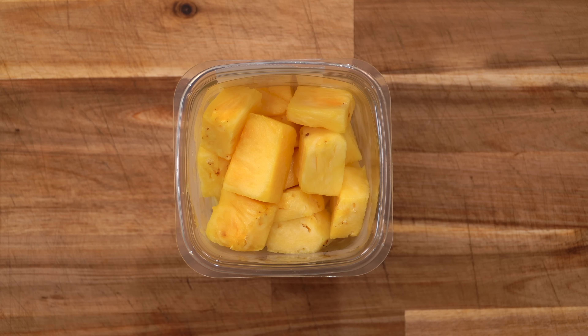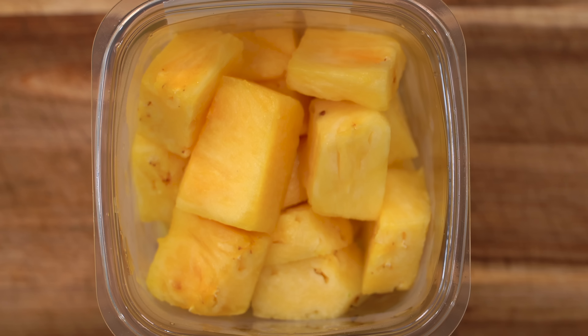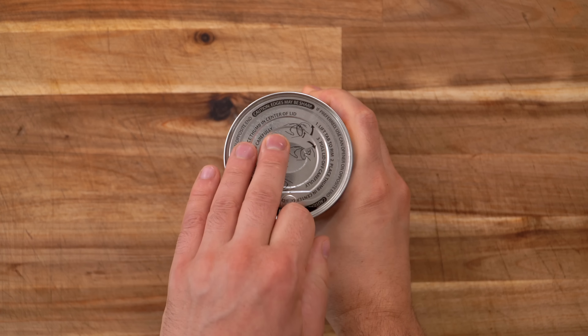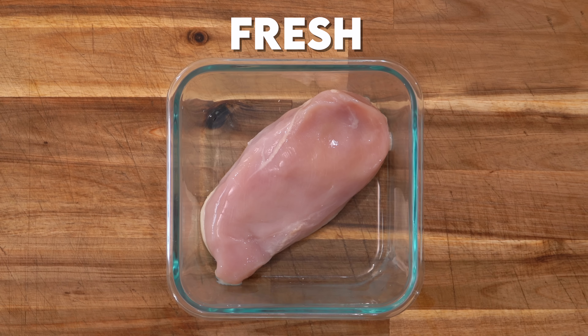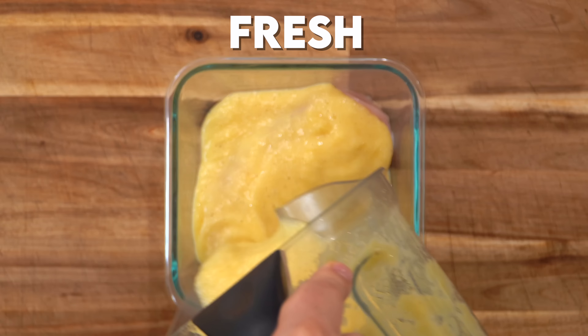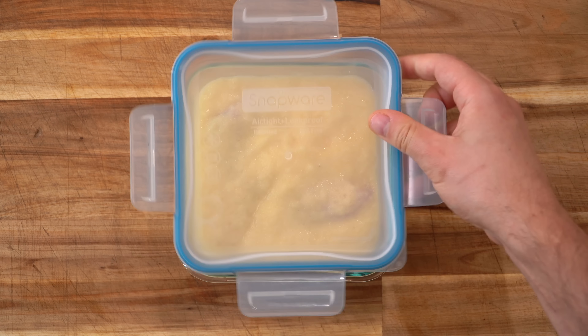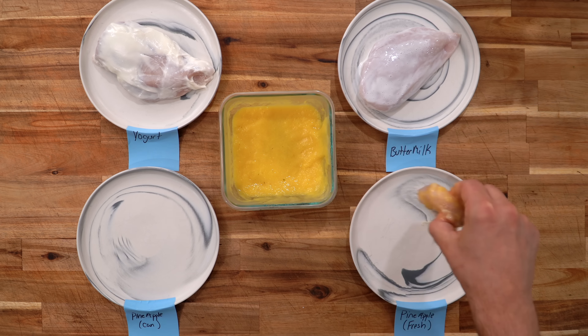Our next tenderizing ingredient is pineapple, which contains a mixture of two enzymes called bromelain that help break down the protein within the chicken. They target the connective proteins called collagen and break them down into shorter segments, weakening the structure of the meat and making it more tender. There's a catch though — this only works with fresh pineapple. The process of canning pineapple juice actually kills that bromelain and thus kills the tenderizing effects. I bought both canned and fresh pineapple to put this to the test. I simply blended up both kinds and dumped it over the chicken. Since these pineapple enzymes are so strong, you only want to do a two to four hour marinade on this one.